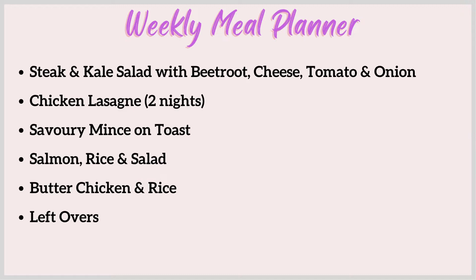This week I've got three steaks in the freezer and a big bunch of kale in the fridge. I'm going to make a steak and kale salad with beetroot, cheese, tomato and onion. I'll cut the steak into slivers so it goes further, and bulk it up with cheese and whatever I can find in the fridge.